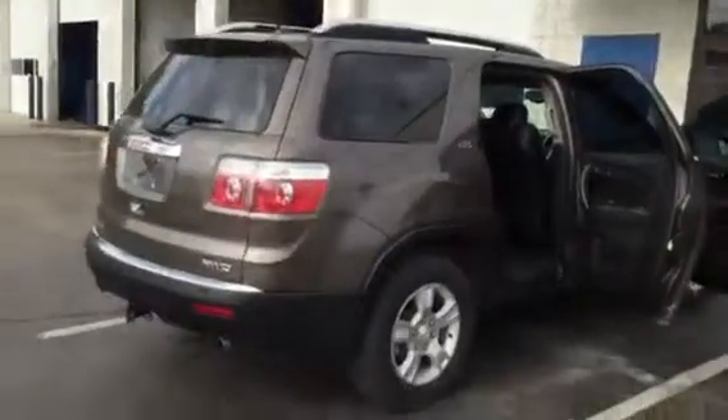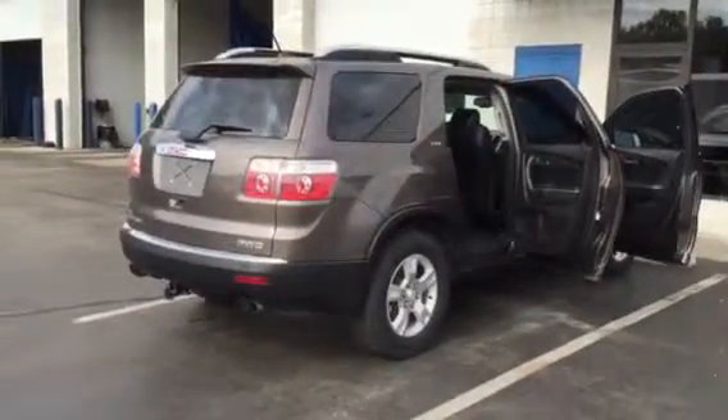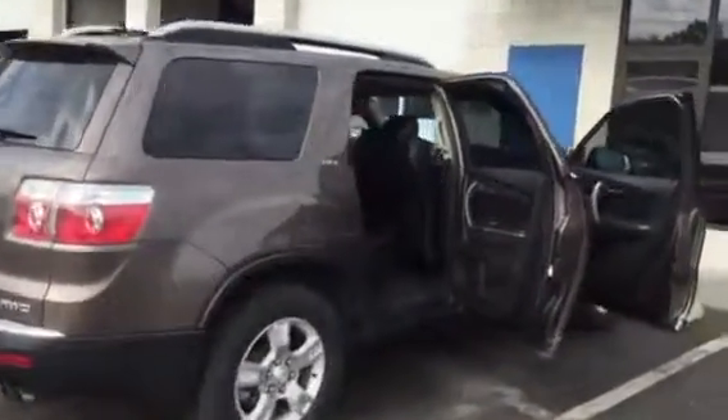Seven passenger. I believe it's got a power lift gate too. It's a nice one. A little towing package here. Let me know what you think. I'd love to set something up to show it to you.